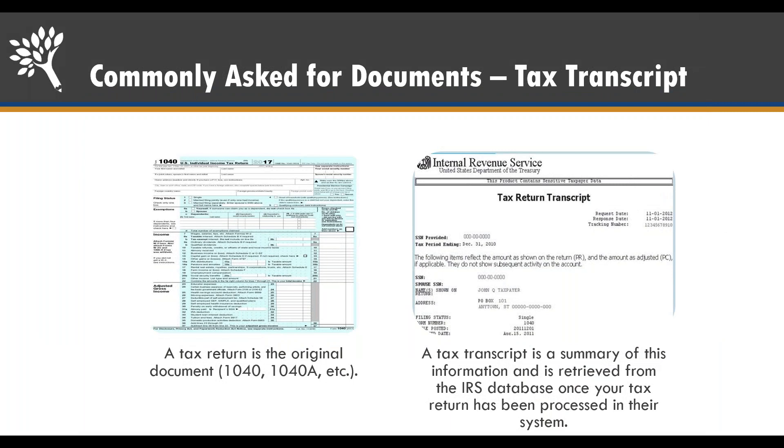When you are selected for verification, they're commonly going to ask for tax documents. Typically it's what they call V1 verification, and they're going to check to make sure the income you listed is the same as what was actually reported. You will typically be asked to provide a tax transcript, although in some years they've allowed you to use your signed tax return if you can't access a tax transcript. One is the actual document used to file taxes; the other is a summary from the IRS confirming what was on your filing.